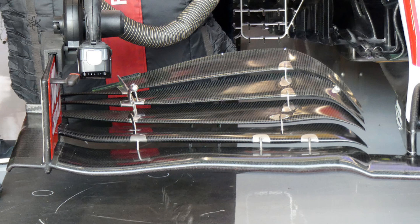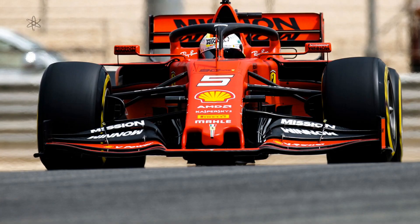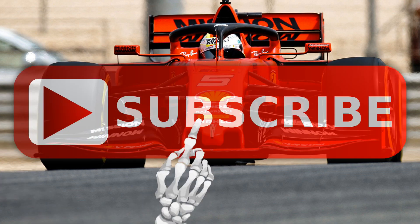Came across this Alfa Romeo front wing picture while compiling material for this piece. Chances are they are doing this to influence the outer front wheel wake while also contributing to generating a more powerful Y250 vortex. The outer front wheel wake can also be used to influence the inner wheel wake's path.